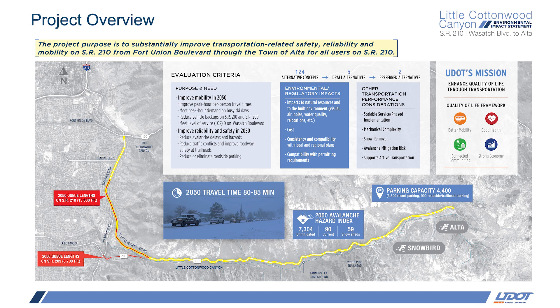To identify the preferred alternative, UDOT considered an alternative's ability to meet the project's purpose and need and an alternative's associated resource impacts — so this is water quality, air quality, environmental justice, and the roughly 20 other resources that were analyzed. The project's purpose and need is to substantially improve transportation-related safety, reliability, and mobility on SR-210 from Fort Union Boulevard through the town of Alta for all users.